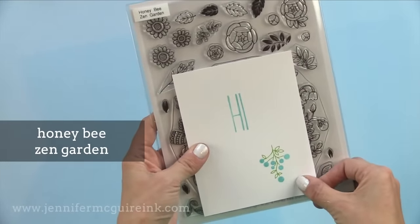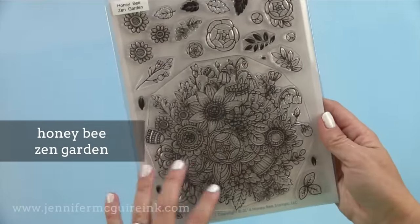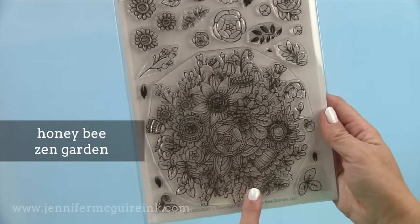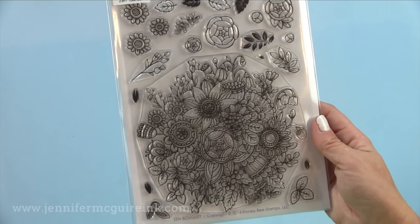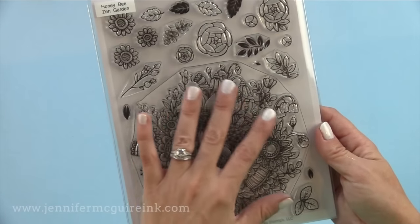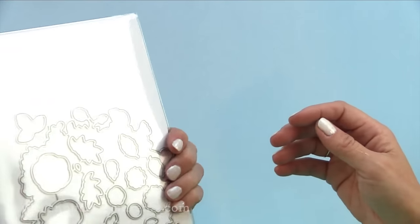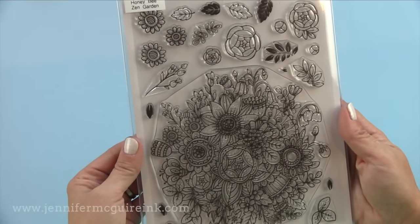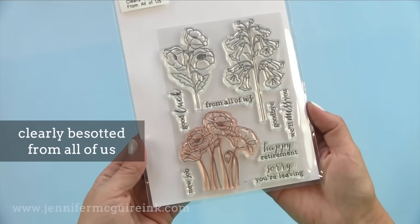Another beautiful big stamp set is the Honey Bee Zen Garden — look how big that image is, it's glorious. This would be another fun one to stamp with black on white cardstock and give with some separate sentiments and some markers to someone as a little gift set to create their own cards. This is fun to color, do spotlight coloring techniques, or you can just gold heat emboss it off the corner of a card. It's such a beautiful stamp set.